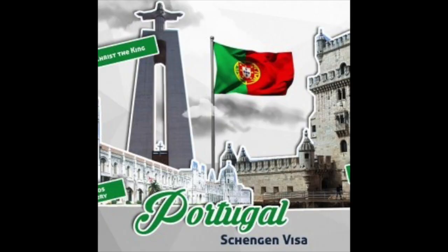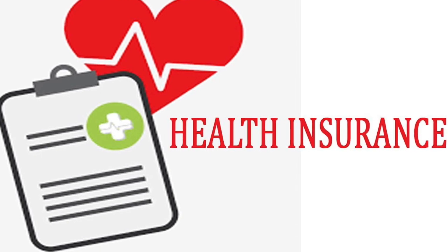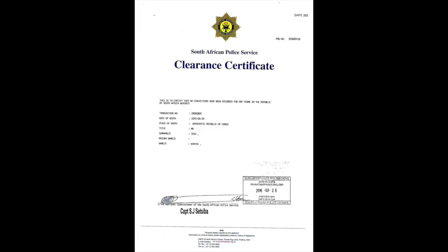The next thing you are going to need to have in advance is proof of medical insurance, so you need to set that up beforehand as well. You also need to have a police clearance certificate. The police clearance has to be either from the country of your nationality, or if you've been living in another country for the past three or four years, then you will get a police clearance from the country where you have been resident, as long as you've been resident there for longer than a year.